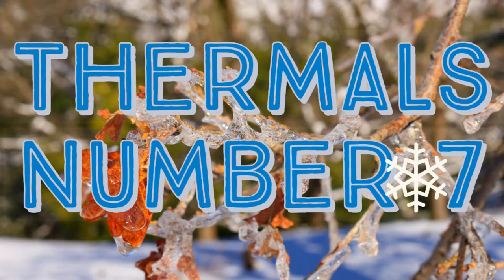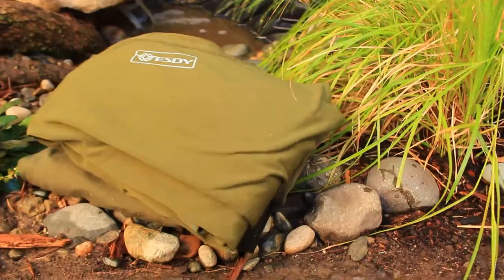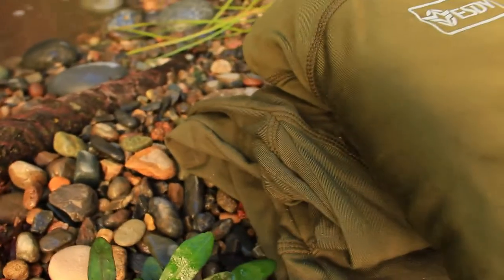Thermals are number seven. The thing about thermals is there are different types — you have your lightweight, mid-weight, and heavyweight, so you want to keep that in mind. Obviously the heavyweight is for more extreme warmth. One thing you don't want to buy is the cheap white cotton thermals you sometimes see. Those are made out of cotton and they're terrible — do not recommend those at all. You're going to get yourself in trouble if you buy those.